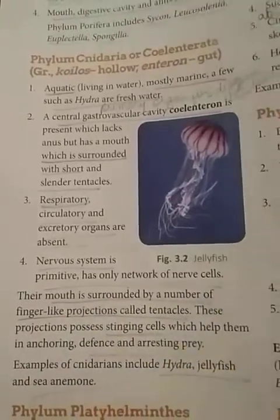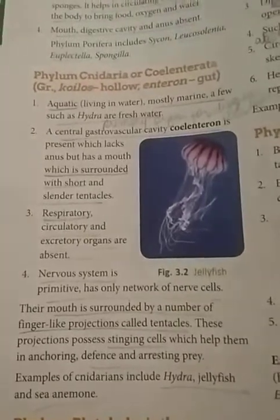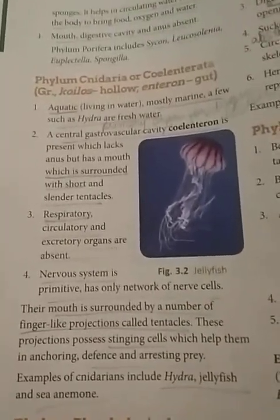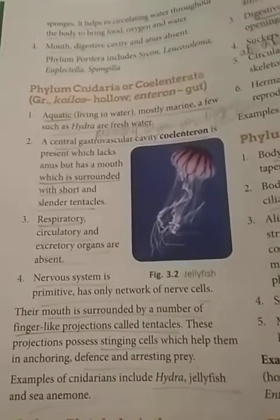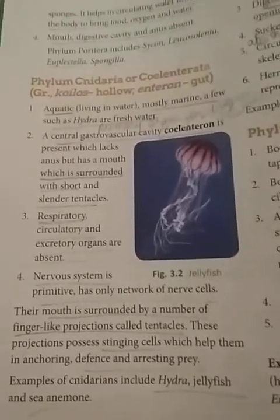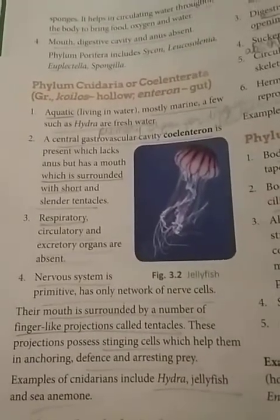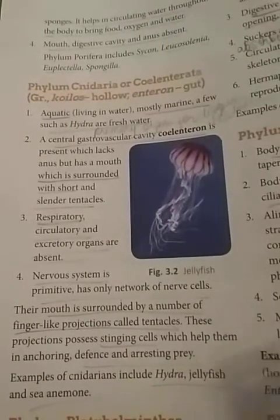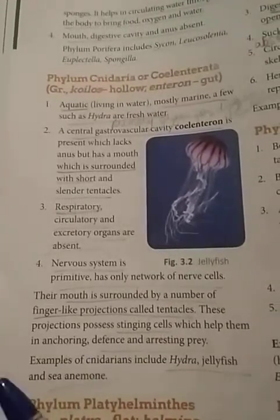In human beings we have a well-developed organization with separate systems for digestion, excretion, circulation, and the nervous system — different specialized systems to perform particular functions. This kind of specialization is not present in organisms belonging to phylum Cnidaria; they have only a few nerve cells to perform these functions.